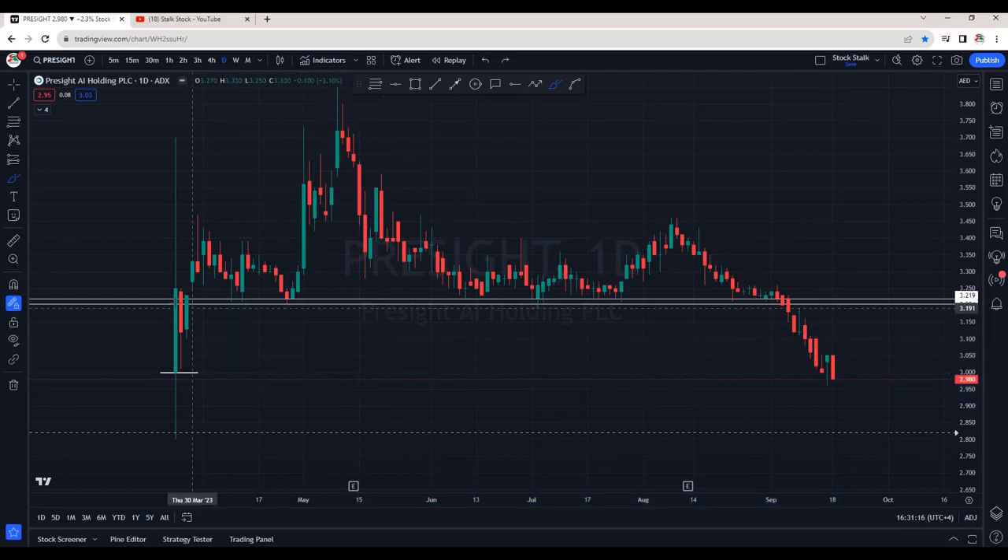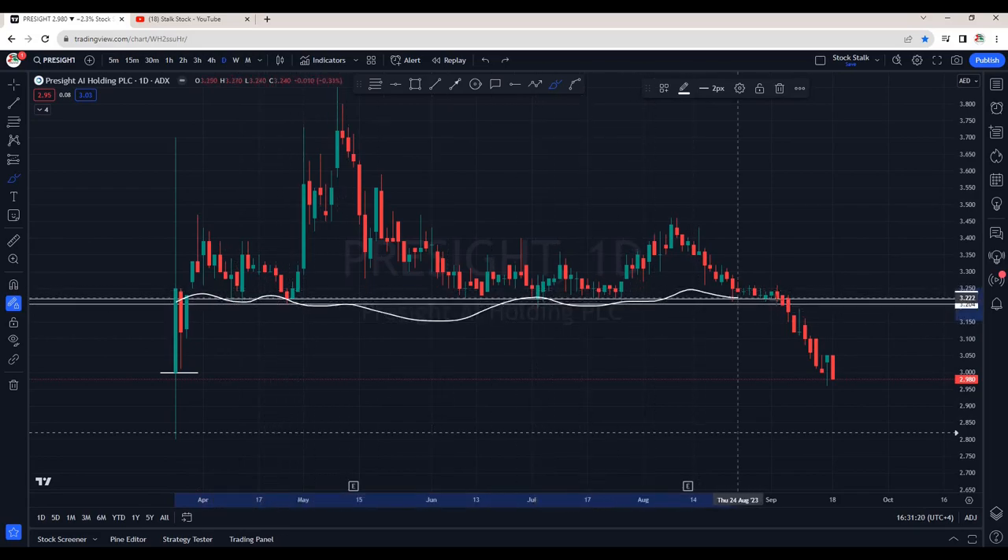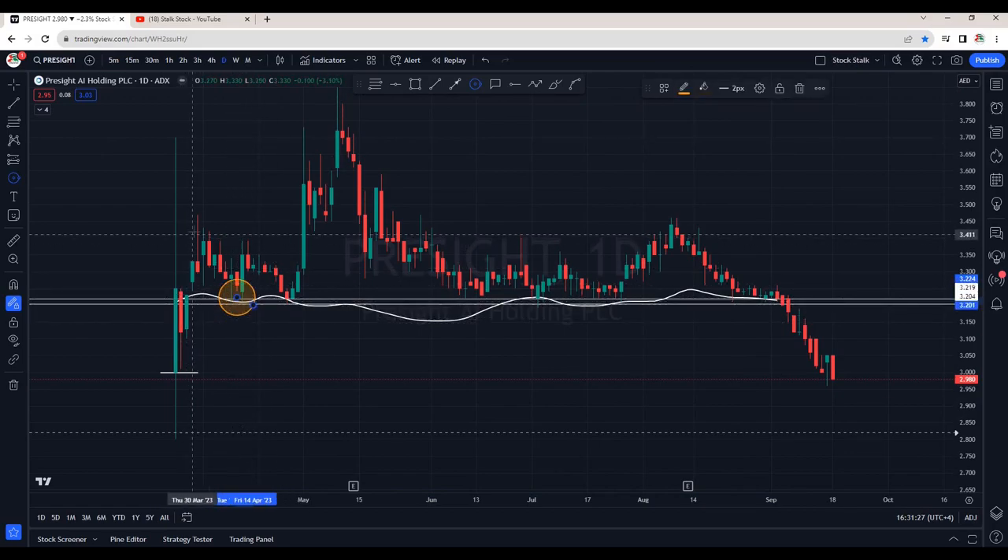An important support was right here at 3.20 — we can see good bounces whenever price was touching this area. When it touched 3.20 for the first time, after breaking and coming down for a retest, we saw buying pressure. A similar scenario occurred here where it actually broke the previous resistance and touched almost 3.85, before seeing a sharp decline.